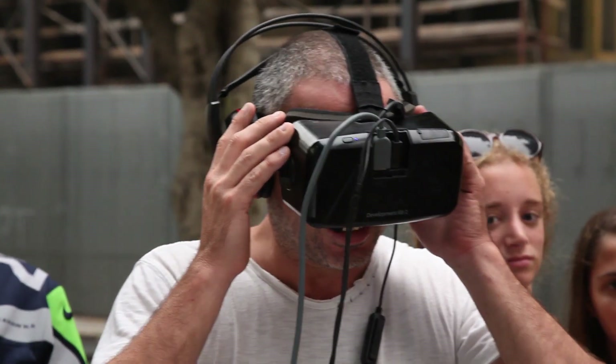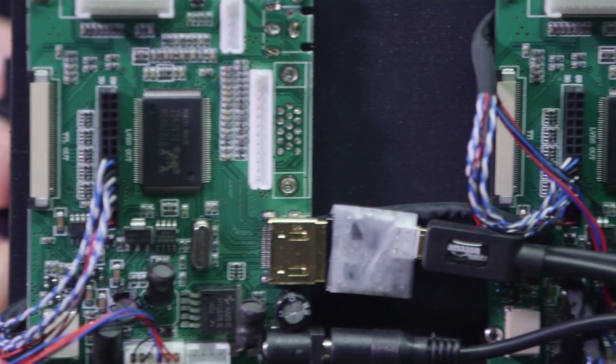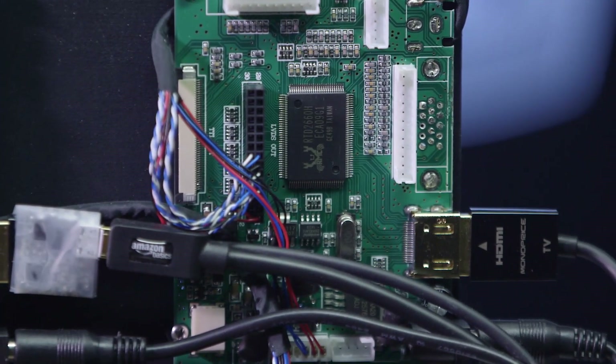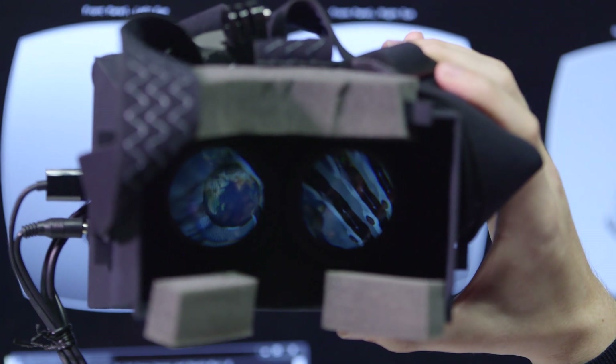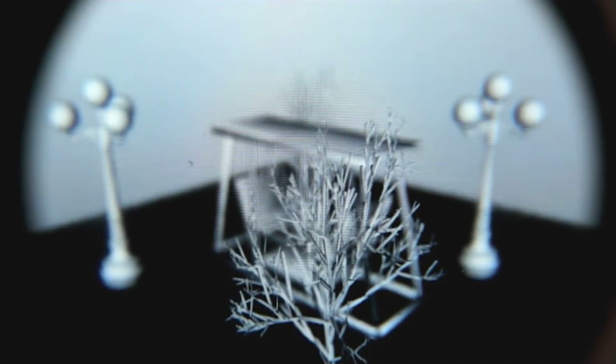Current virtual reality headsets can cause some people to get headaches or nausea — it's very similar to motion sickness. The next generation of virtual reality headsets, developed at Stanford University, may eliminate motion sickness for some users. The new VR lets your eyes focus on multiple images, creating a more natural depth of field and building a type of hologram for each eye, which gives you a more natural experience.